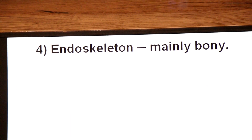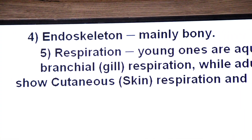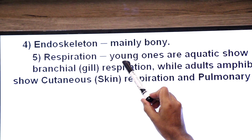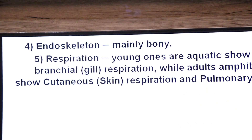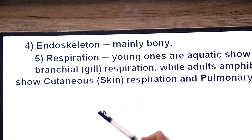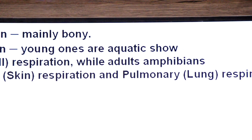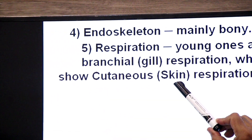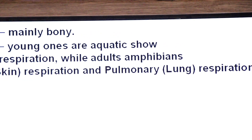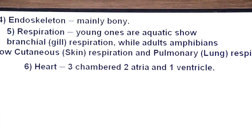The endoskeleton is mainly made of bones. Regarding respiration in Amphibia: the young ones are aquatic and show branchial respiration — respiration through gills. While adult amphibians show cutaneous respiration (through skin) and pulmonary respiration (through lungs). So three different modes of respiration are found in amphibians.